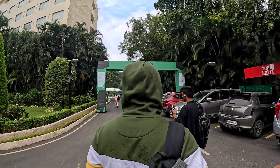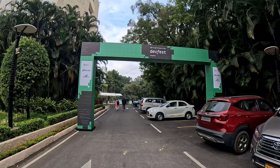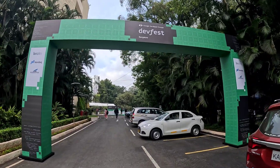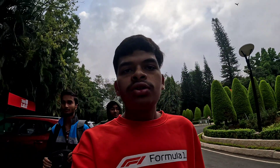This is the Google Developer Fest, called DevFest in Bengaluru. This is the annual Google Developers and students annual meet and fest.